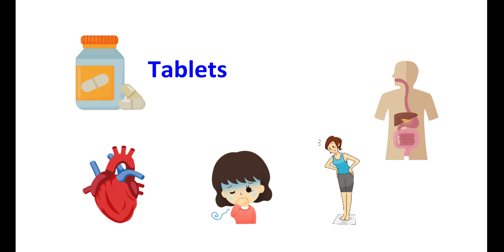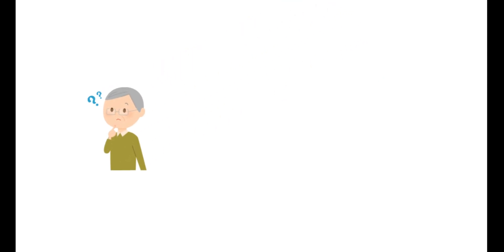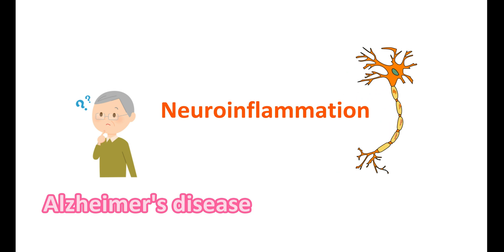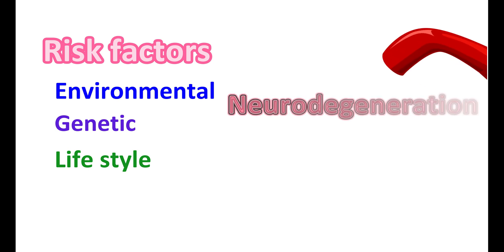In this video, we will discuss important things about Donepezil. One of the main reasons for the development of Alzheimer's disease is neuroinflammation, which causes neurodegeneration and loss of cholinergic fibers. The risk factors for development of Alzheimer's disease may be either environmental, genetic, or lifestyle factors. As age progresses, the blood vessels within the brain may be damaged, undergoing inflammation, which may lead to neurodegeneration.